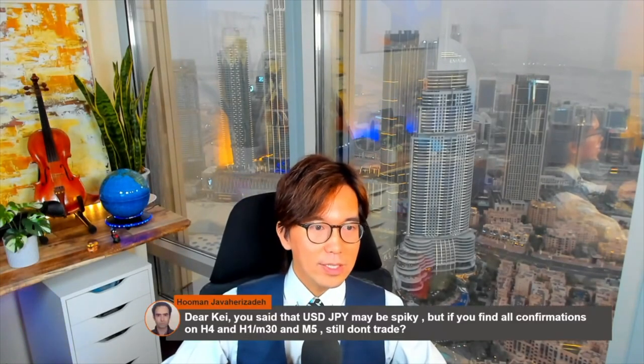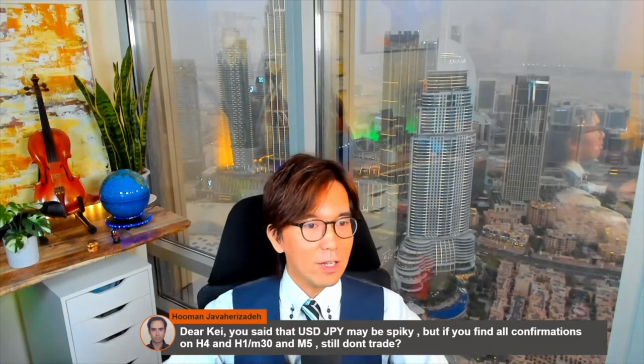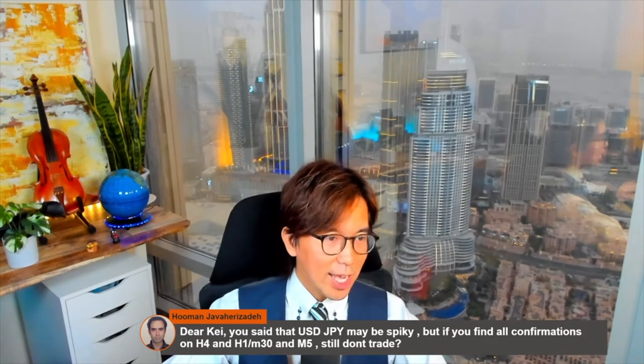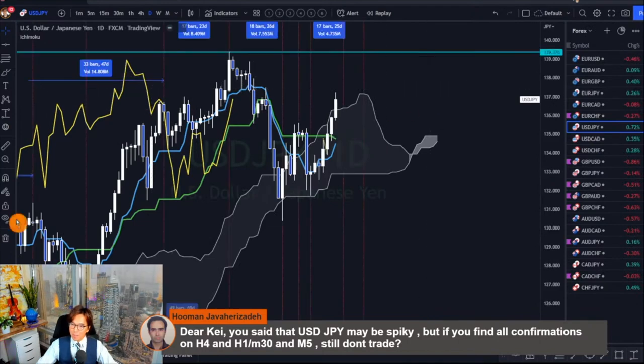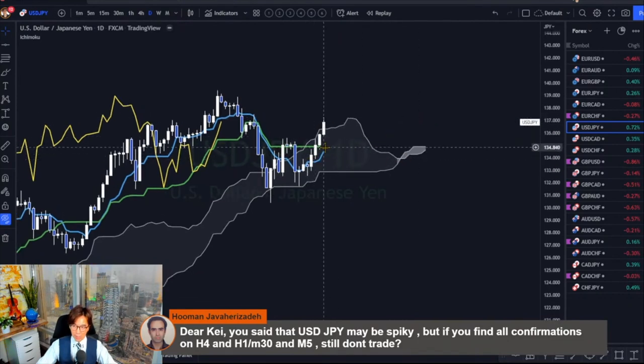Let me answer a question from Homan first. He asks: if USD/JPY may be spiky but you find all confirmations on the 4-hour, 1-hour, 30, and 5-minute, do you still not trade? So here is USD/JPY on the daily time frame. It's flat because the kumo is flat, kijun sen is down and inside the kumo, so we can't really trust this downward kijun sen. But rather this is bullish because it broke the kumo, and in price action this is a double bottom with a neckline breakout.